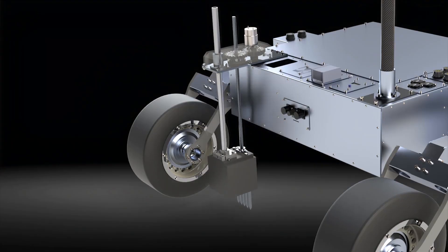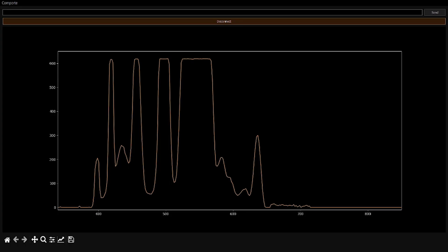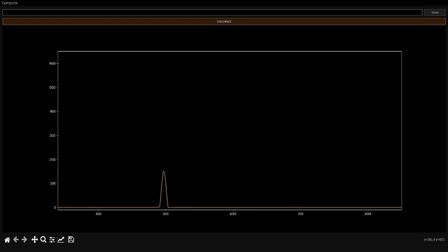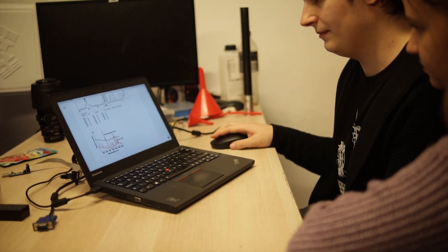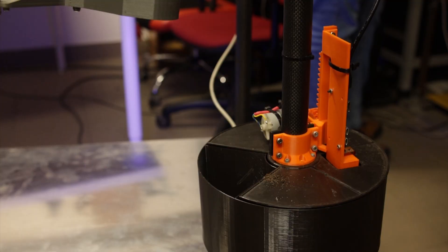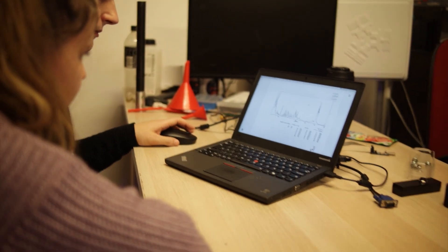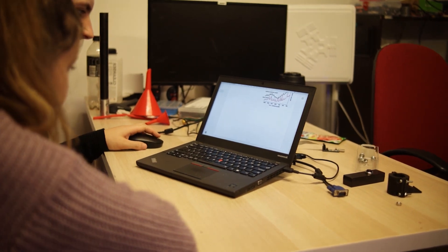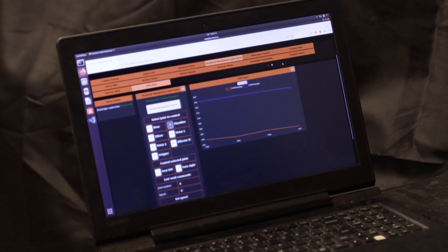Our plan analysis includes using a Raman spectrometer. Spectral data received from this device will be crucial for examining the composition of the sample. Our team will be looking for Raman shifts characteristic for compounds such as amino acids, which would indicate the presence of life. We will also use a microscope, which allows us to find microfossils that may indicate the presence of life in the past.